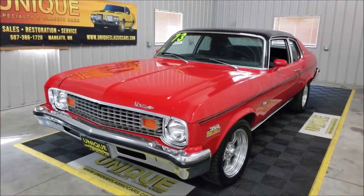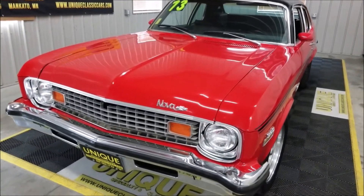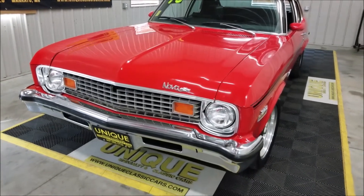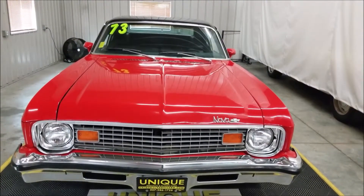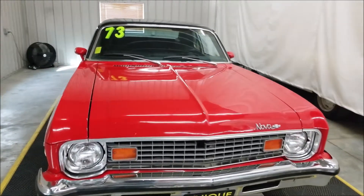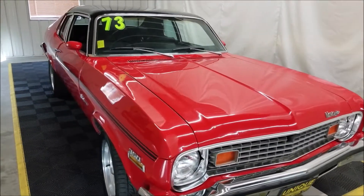This particular car is a numbers matching engine — 350 underneath there, what originally came from the VIN, quite clear to see where it's stamped on the pad. So this is a numbers matching car. That 350 Chevy small block is paired with an automatic transmission; shifter is on the column. This car is originally a bench seat car, and that's the way it still is.